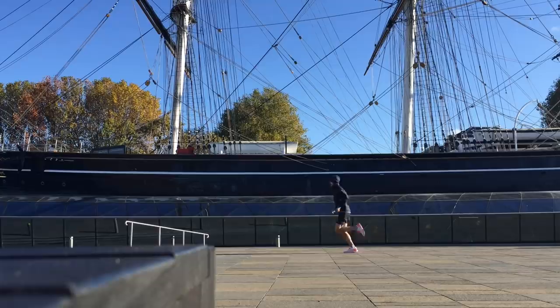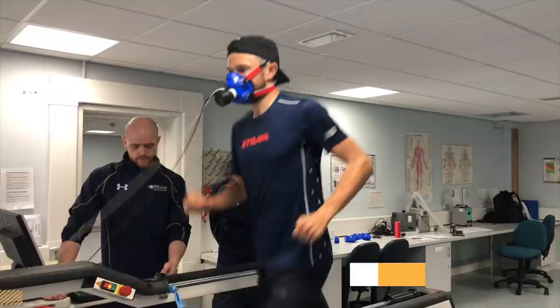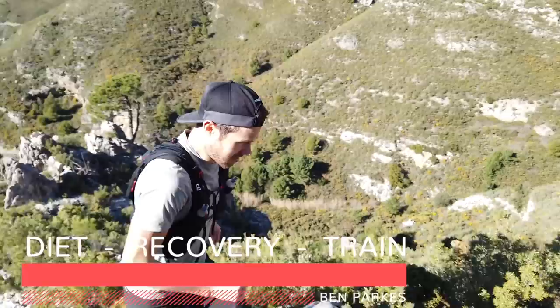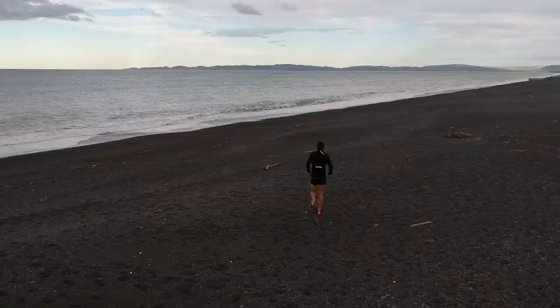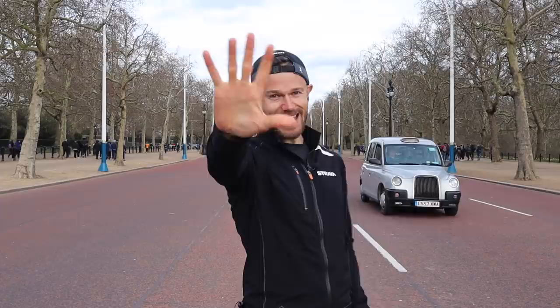My top 10 tips for the London Marathon. Hello everybody, welcome to the channel. My name is Ben Parks, 2.25 marathon runner, coach and ultra runner. Four time veteran of the London Marathon. Today I want to bring you my top 10 tips for how to get around the London Marathon in the best way possible and get you the time that you deserve.